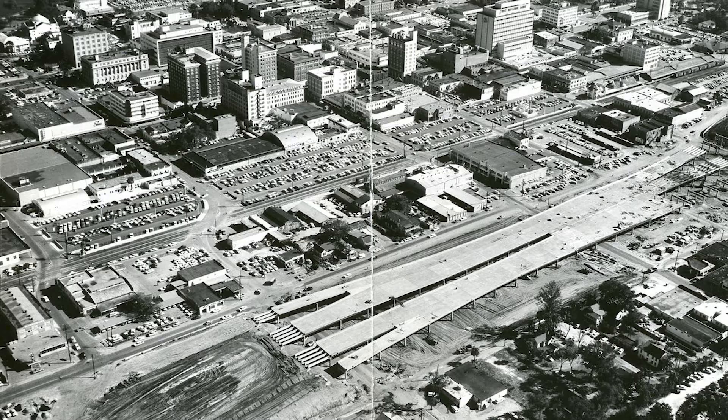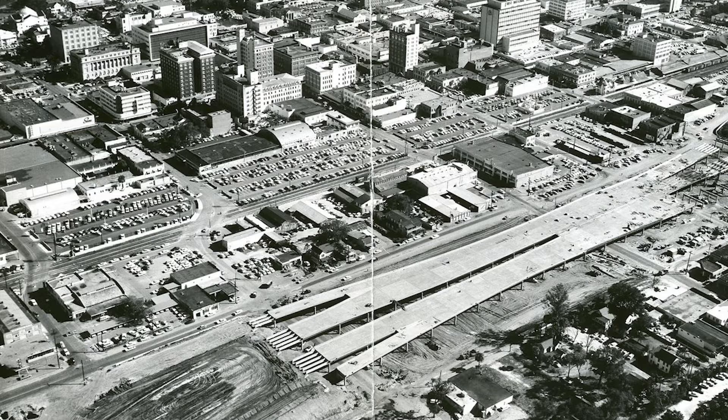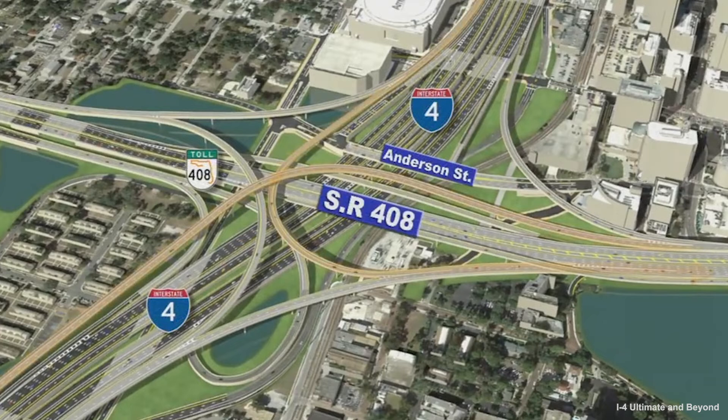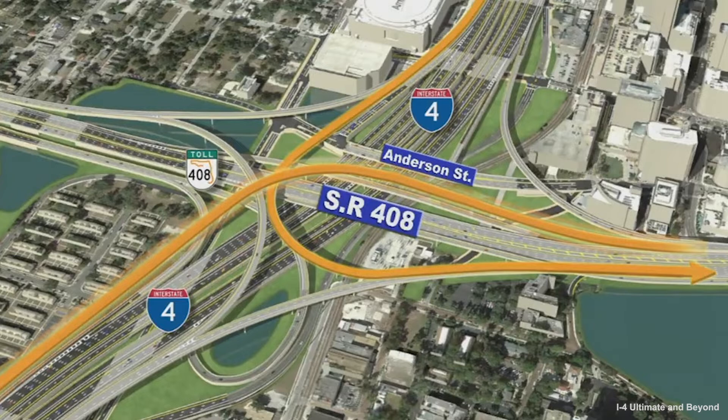In 1969, the SR-408 project began as another east-west corridor through downtown Orlando. This route was built to relieve traffic on SR-50. The junction of Interstate 4 and the east-west expressway SR-408 in the heart of downtown Orlando is the most heavily traveled interchange in central Florida.